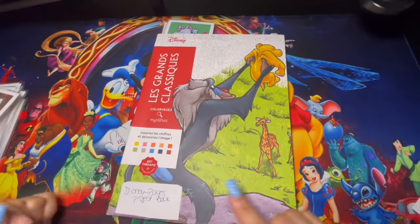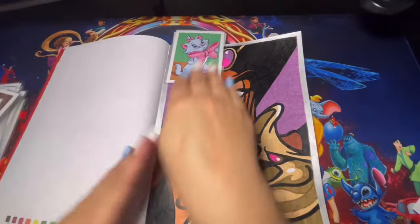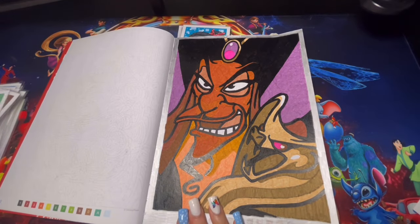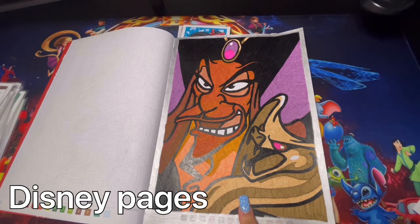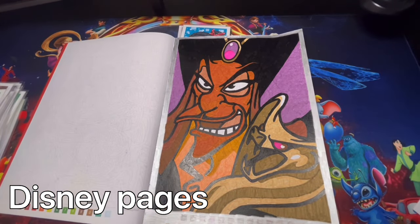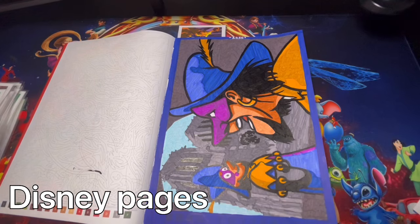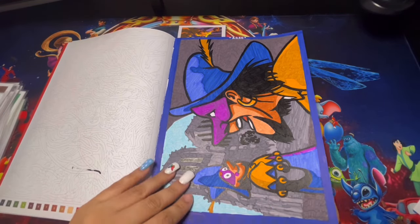Here we have Les Grand Classic Tome 1, another book project I want to work on throughout the year. I also have a second channel just for speed coloring — I'll put the name on the screen. It's just me showing how I color each page with no talking, just speed coloring. Here is the first page and a second page I completed — those videos are already up on my other channel.